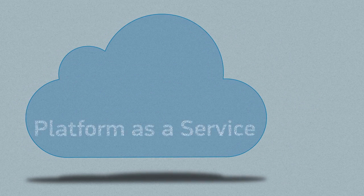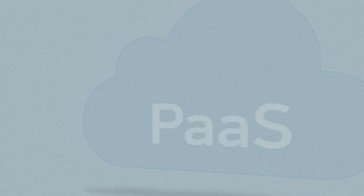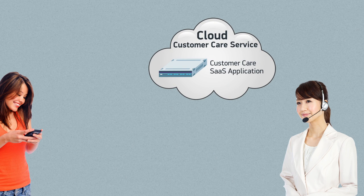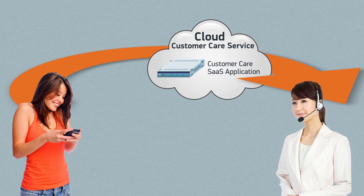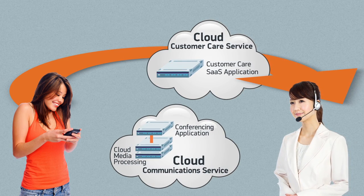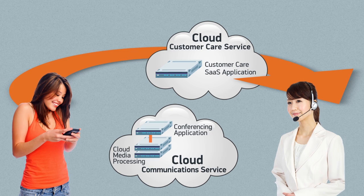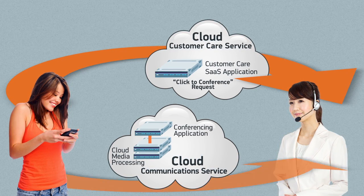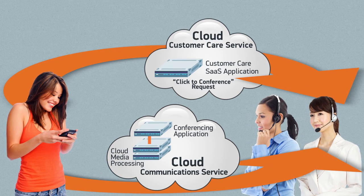Let's take a look at media processing delivered using platform-as-a-service. Consider an online service center hosted in the cloud. A customer with a product problem initiates a support conversation using online text chat. During the conversation, it's decided that a real-time video conversation would be more productive. Using a click-to-conference button on the browser, the cloud customer care application initiates a three-way video conference call between the customer, support professional, and product expert.